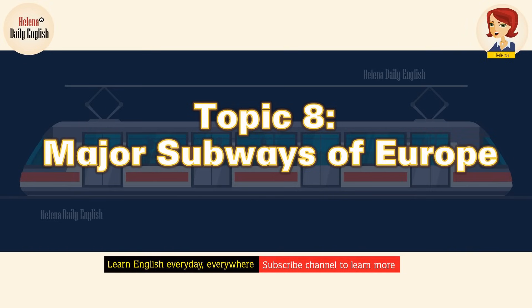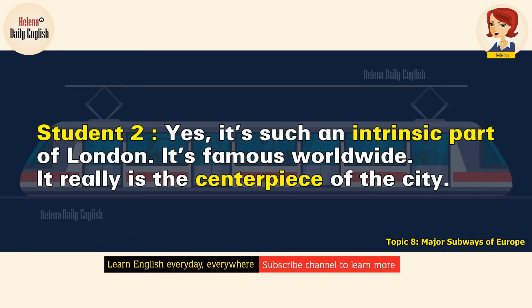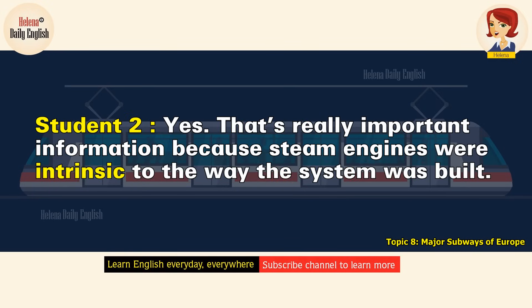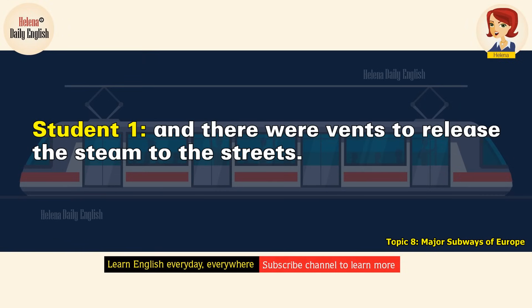Major Subways of Europe. We need to organize the information for our report on the history of subways. We agreed that our topic would be the London Underground. It's such an intrinsic part of London — it's famous worldwide and really is the centerpiece of the city. It's been around for a long time. We should mention that it first began operation in 1863. It's important to point out that at that time, they used steam engines to pull the trains. Steam engines were intrinsic to the way the system was built — the tracks couldn't be very deep because the engines had to release steam. The tunnels had to be close to the surface of the ground, and there were vents to release the steam to the streets.